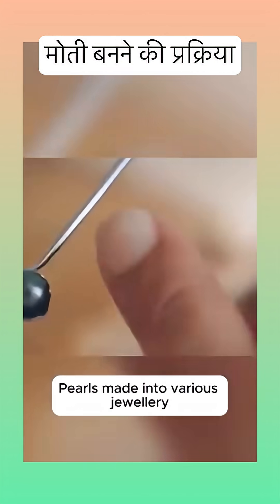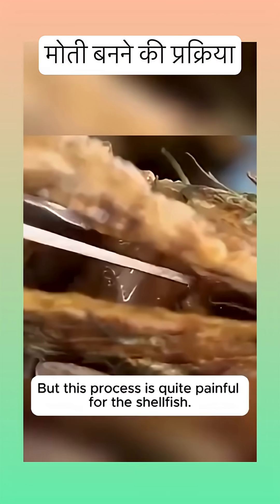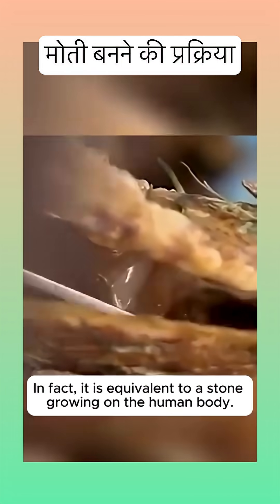Pearls are made into various jewelry, and although they have a certain market value, this process is quite painful for the shellfish. Because pearls are very important to shellfish — in fact, it is equivalent to a stone growing on the human body.